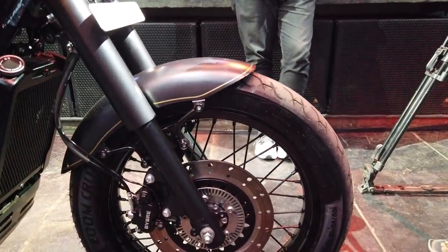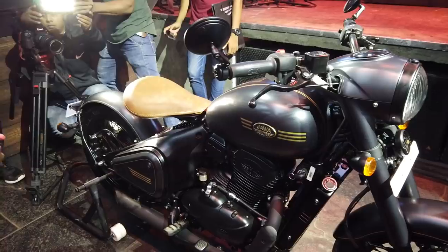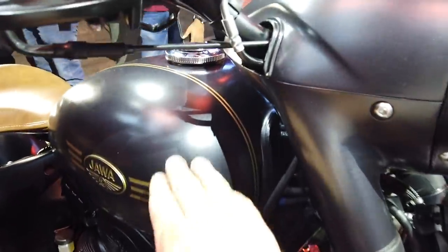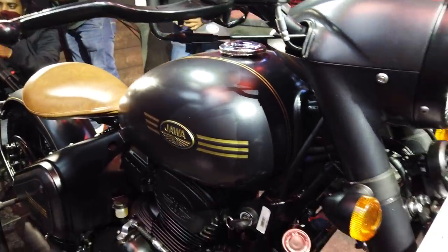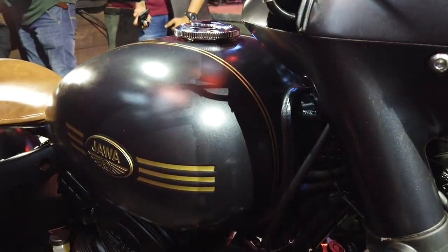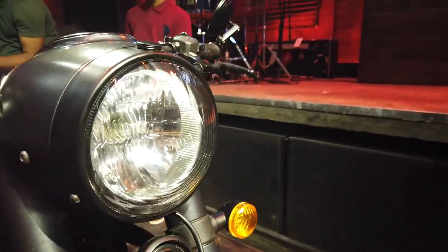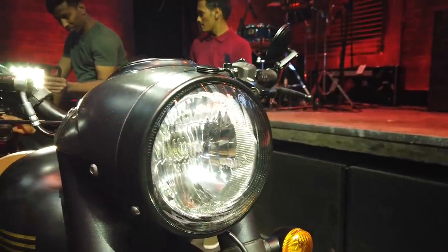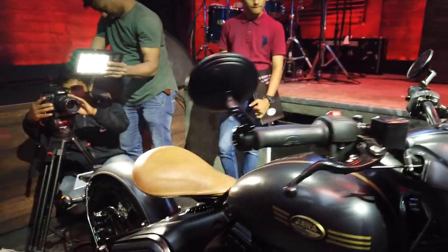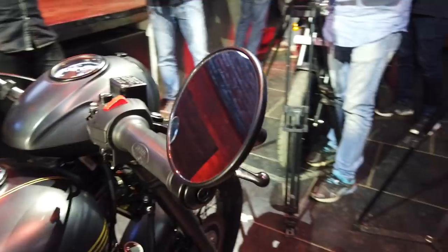It gets CEAT rubber at both ends. The earlier prototype shown last year had Pirelli rubber, but this one runs on CEAT — this may have been done to save costs. As you can see, the finishing of the bike is pretty nice; it comes in this dark look that Jawa is going for, with a nice gold finish and a conventional bulb headlamp at the front along with conventional turn indicators.